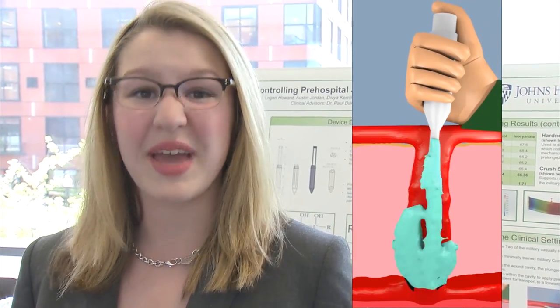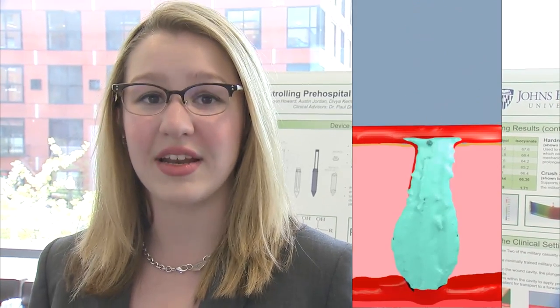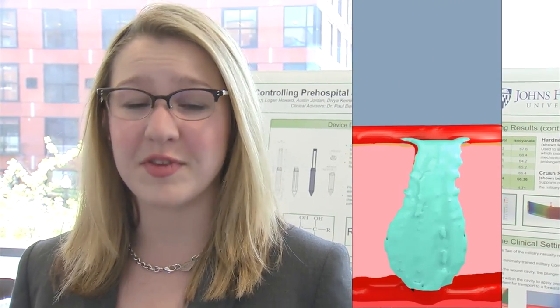Our team has created a device with two components: a polyurethane foam and the applicator used to deliver it. The foam enters the wound, expands, and hardens, staunching the bleed, while the mechanical applicator adapts for military constraints. It's durable, portable, and about the size of an Expo marker.